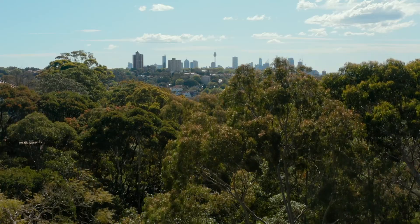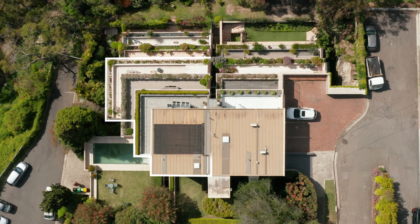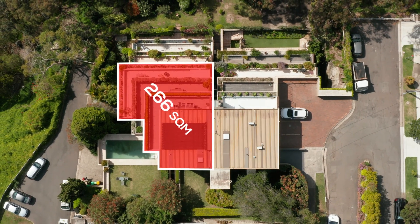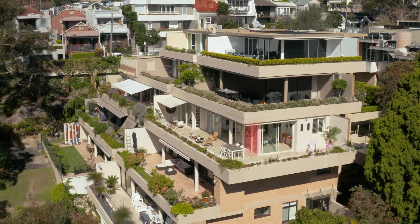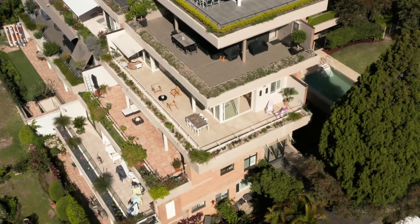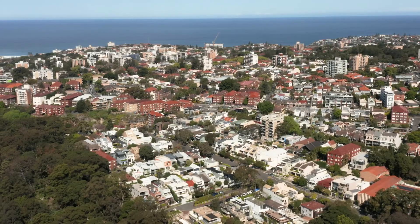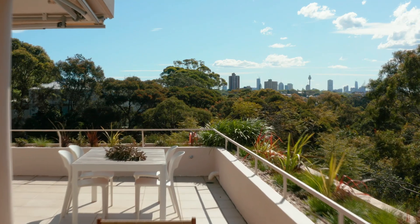A private sanctuary amidst the lush greenery of Cooper Park, this stunning retreat presents an expansive 266 square metres of open plan design at the pinnacle of Wallara Living. From its exclusive position on a tightly held cul-de-sac, this secluded home is poised to capture spectacular park-side and city views.